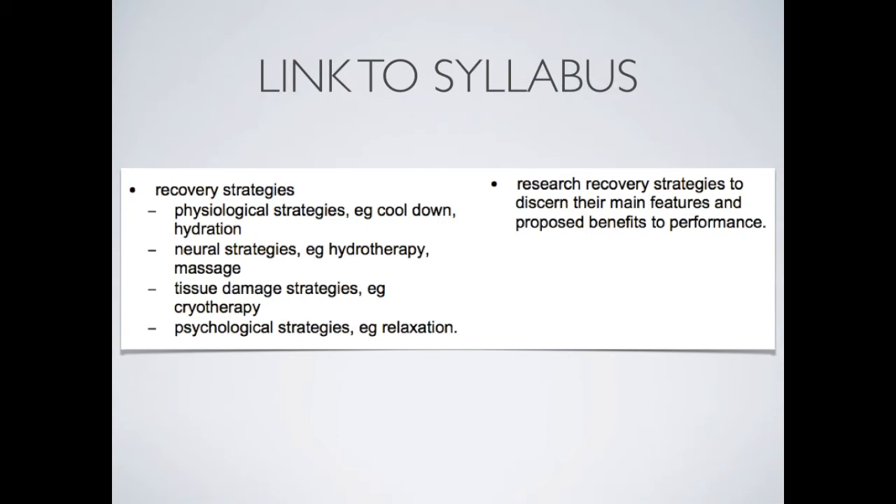And psychological strategies, for example, relaxation. This video will help you to understand recovery strategies a little bit better and help to determine their main features and benefits for performance.